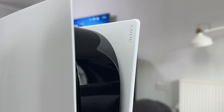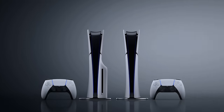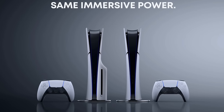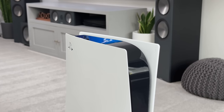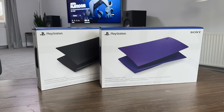We do have the slimmer PS5 launching this month, which is smaller than the original PS5 by about 30%, but it's still taller than the Series X and Series S. And then there's the customisation side of things. By default, the PS5 comes with white plates, but after three years we have loads of other options to choose from, including both official and unofficial covers.